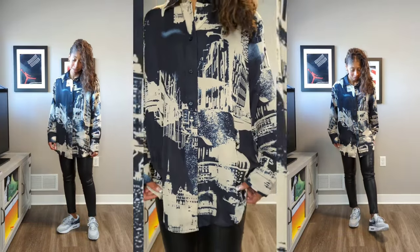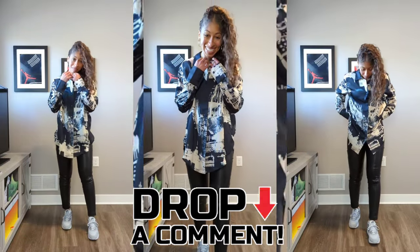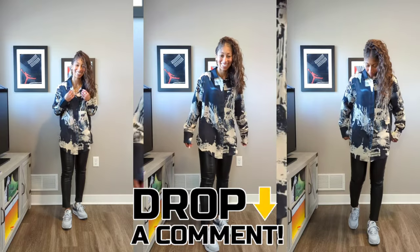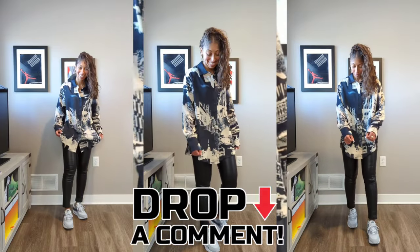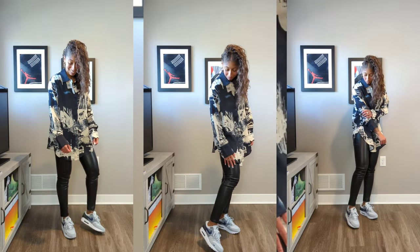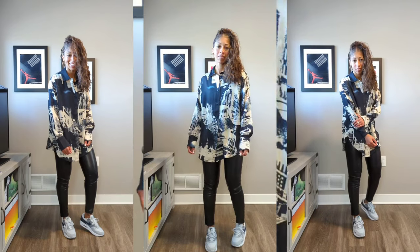So go ahead and comment below which shirt is your favorite. I'll be sure to leave the links below. You can also check in store for these shirts at your local H&M just in case your size is sold out online. For myself, the Stockholm was actually sold out when I went to purchase it online. They sent the wrong item, but I was able to return it and pick up the shirt in store. Thanks so much for watching.